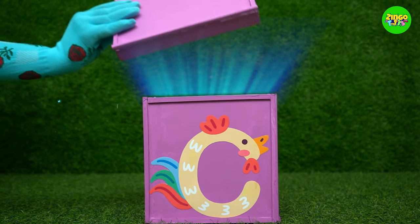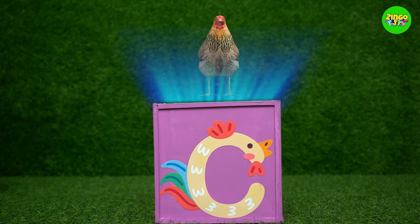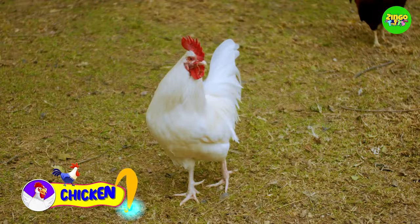It's a C! C for chicken. I love chicken.